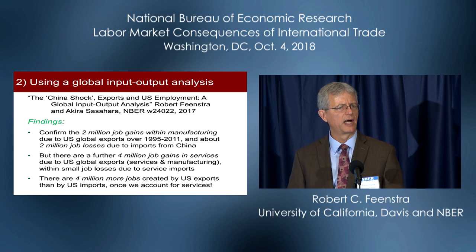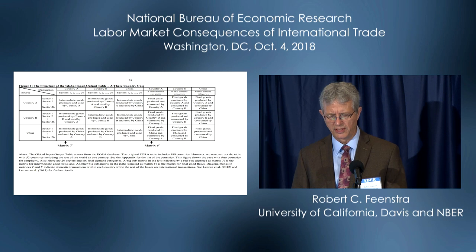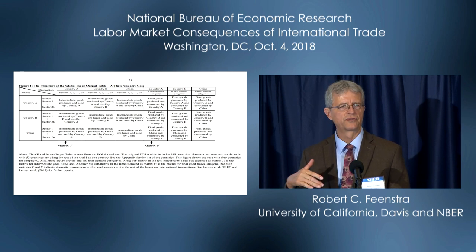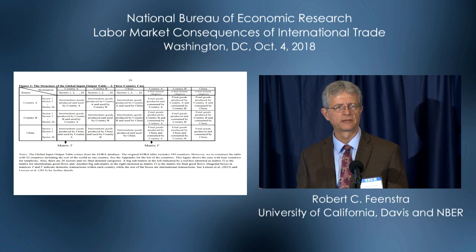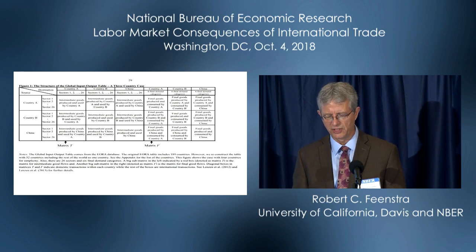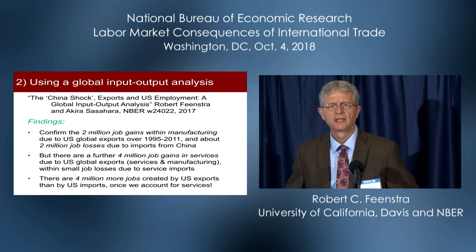In the second paper, we use a different methodology — a global input-output analysis. In the upper-left cell, country A sells to country A, with goods from its industries going to other industries, and some also going to final demand. We also have country A selling to country B, country A selling to China, and so on. This is the global input-output analysis that most people here will be familiar with, and that's what we make use of.